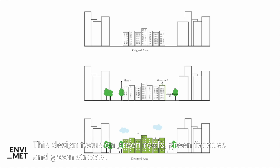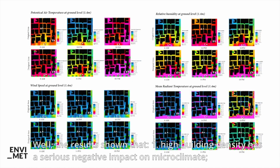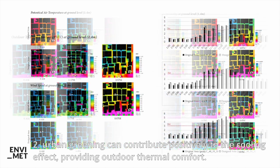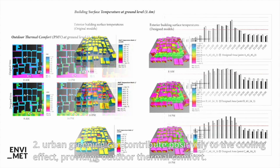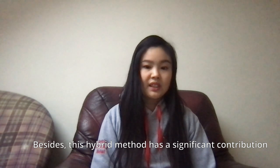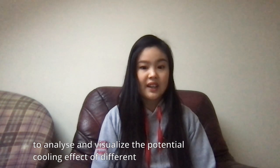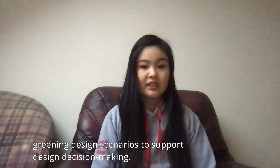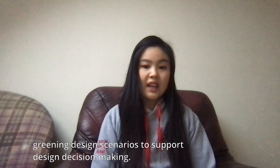The design focuses on green roofs, green facades, and green streets. The results then show that, first, high building density has a scenario negative impact on microclimate. Second, urban greening can contribute positively to the cooling effect, providing outdoor sun comfort. Besides, the hybrid method has significant contribution to analyze and visualize the potential cooling effect of different greening design scenarios to support design decision making.